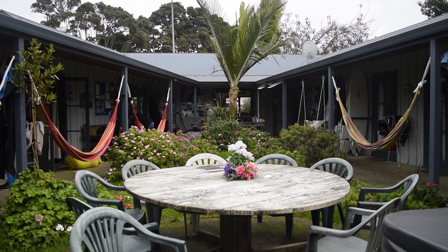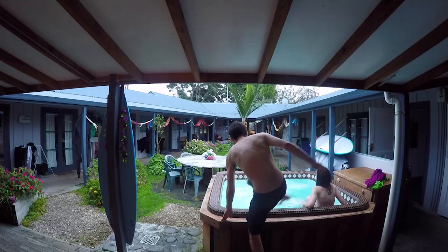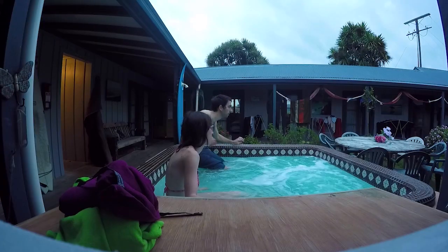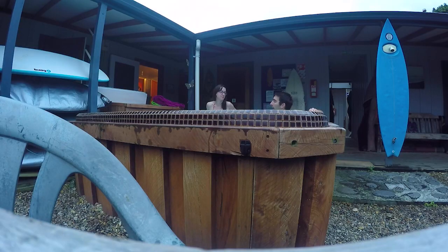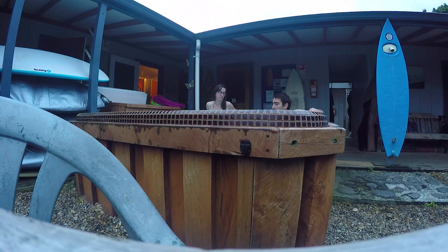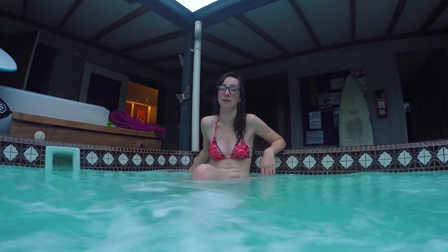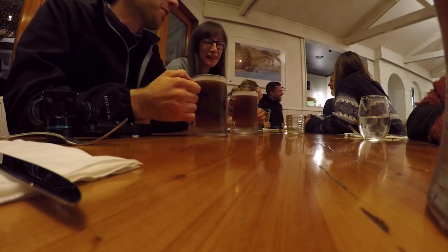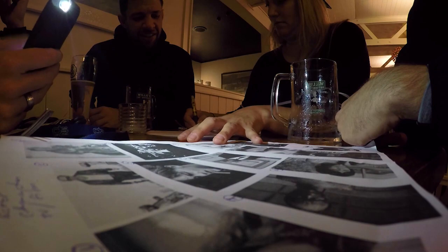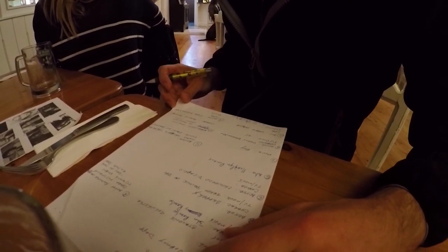We go back to Raglan Backpackers and they have a spa pool — we'd been eyeing it up since we arrived the day before. It's really nice, obviously, but within five minutes I'm burning up. I'm not very good with heat, so I'm there cooking like a lobster while Robin's just chillaxing the whole time. After our spa pool session we have some food and get ready for our pub quiz, meeting one of the guys who works at the hostel who invited us along.